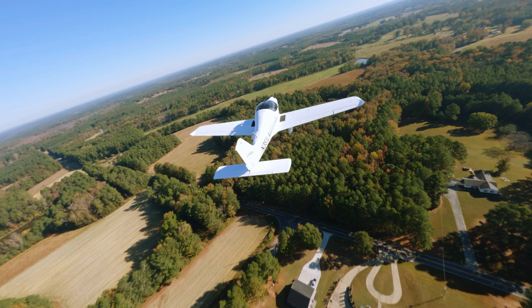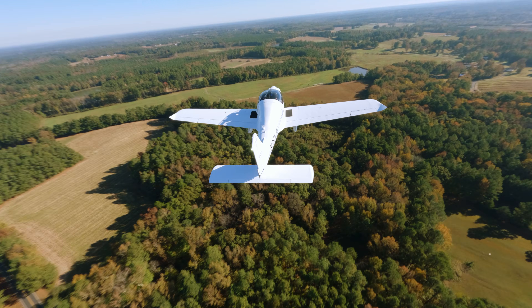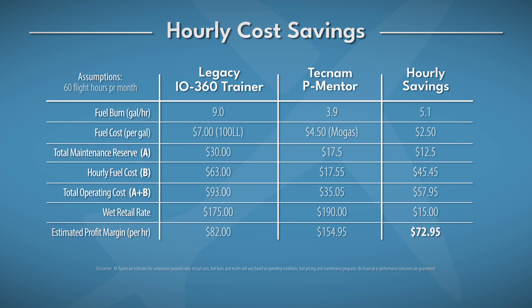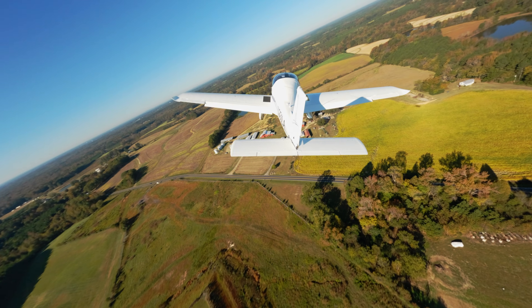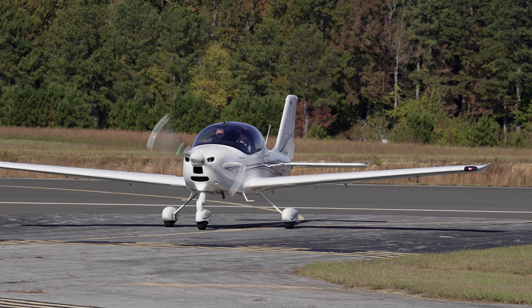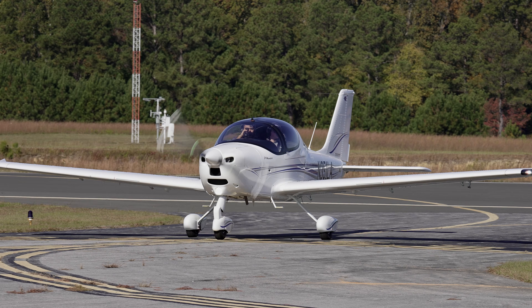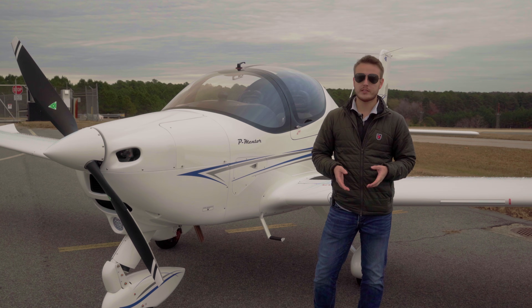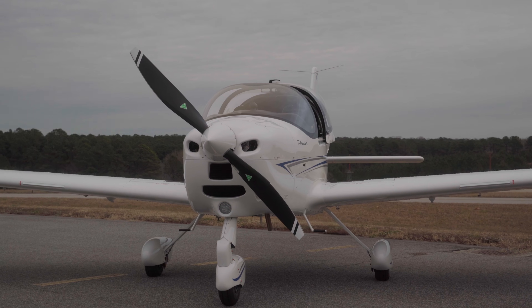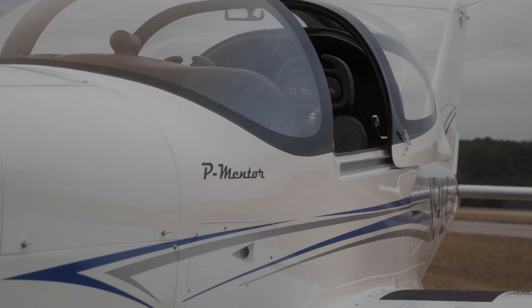Nearly a thousand miles in a two-seat trainer is kind of insane. Here's something that flight schools will appreciate — numbers like these add up fast. When you're running multiple aircraft every day, a trainer that burns four gallons an hour and sips mogas or avgas gives you dramatically lower operating costs. Less fuel, less downtime, and lower engine maintenance expenses compared to legacy powerplants. It all means more flying, more revenue, and fewer surprises on the maintenance log. For schools looking to modernize their fleet without taking on the operating costs of a larger aircraft, the P-Mentor's efficiency isn't just a nice detail — it's a genuine business advantage.